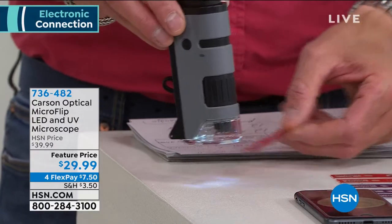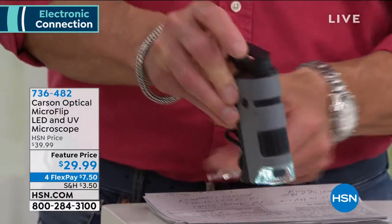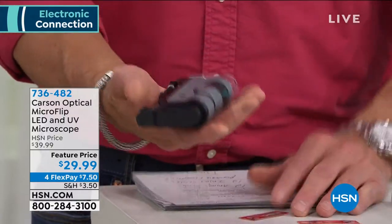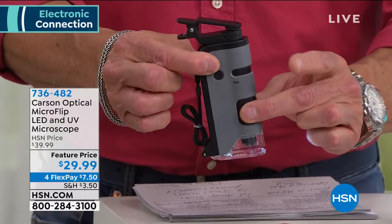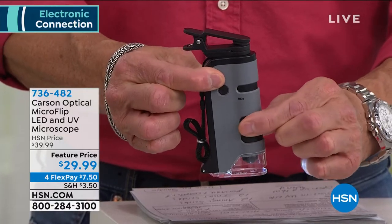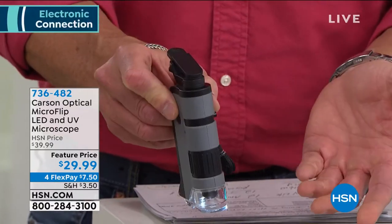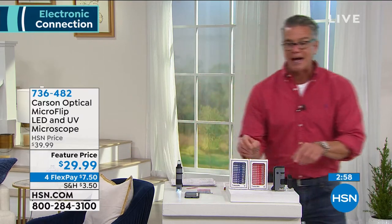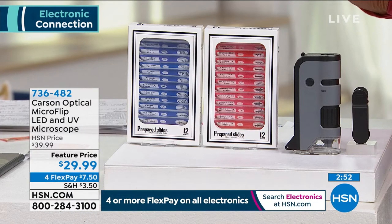There's a light on this — you can see it right there — that enables you to see whatever you need underneath. You can flip it to use on any surface without the slide holder. I love the size of it. The focus knob articulates back and forth. It's $29.99 on sale today, with four flex pay at only $7.50 to get home. When you order you get two packages of slides. Kids can even make their own slides — it comes with one blank microscope slide.